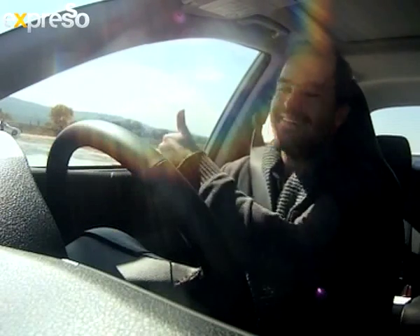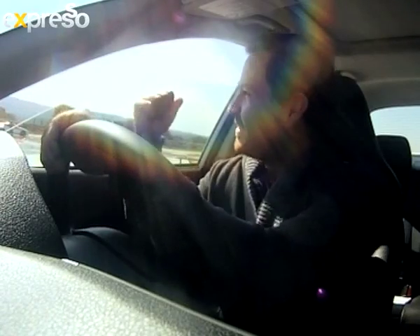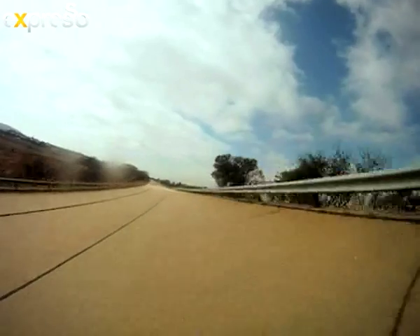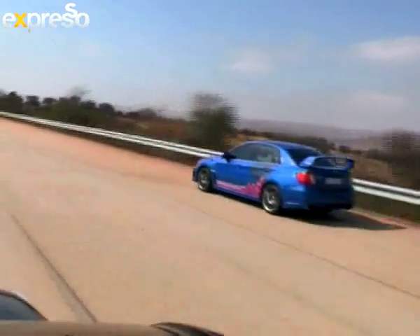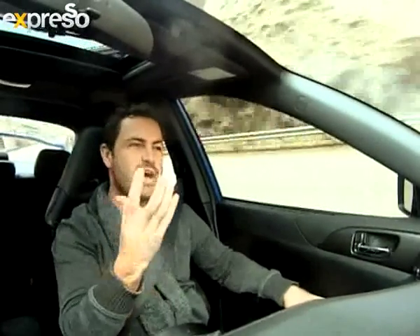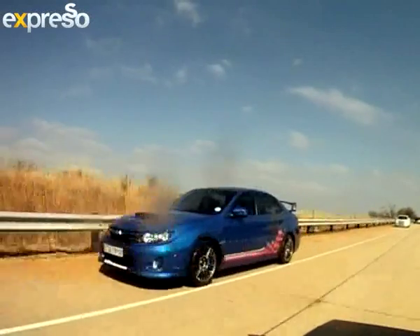Next up was high-speed braking. I hitched a ride in the special Subaru works car to see what it feels like to stop a car from 160 kilometres an hour. I have a feeling that my face over the next few minutes is going to be very amusing.